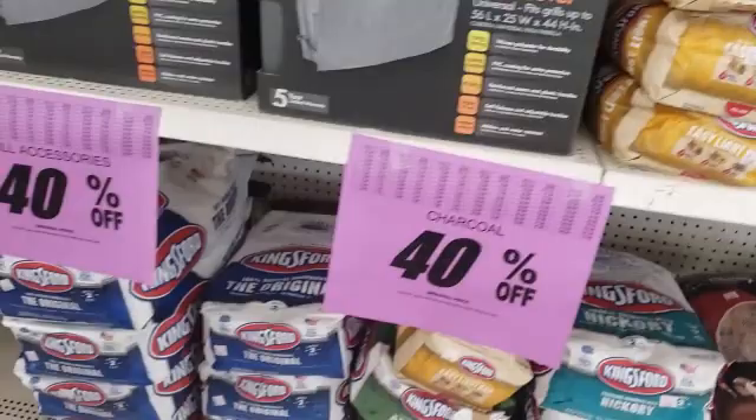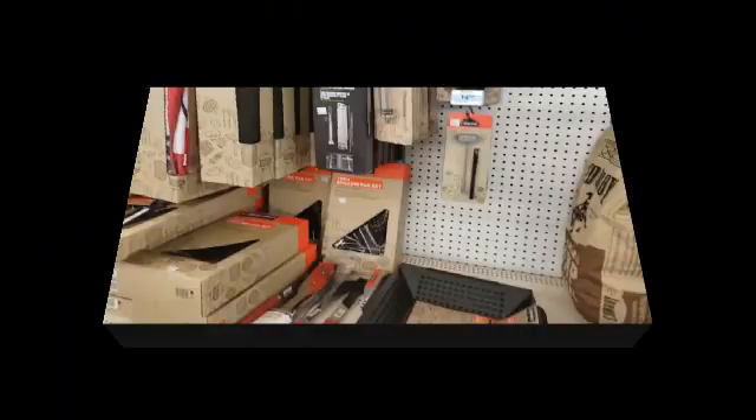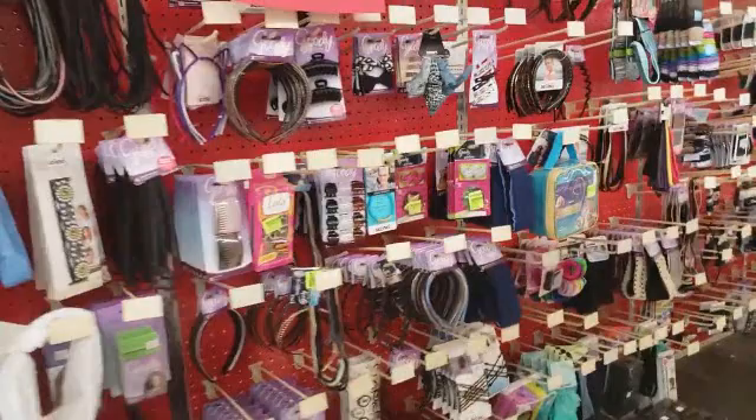Even charcoal — wow. And 20% off on the hair items.